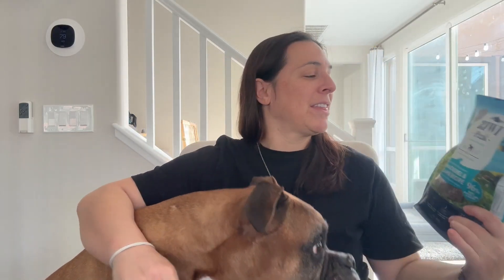Hey everyone, so my dogs are obsessed with these Zeewee Peak dog treats slash dog food. It is air-dried — hey Charlie — it is air-dried dog food with mackerel and lamb.